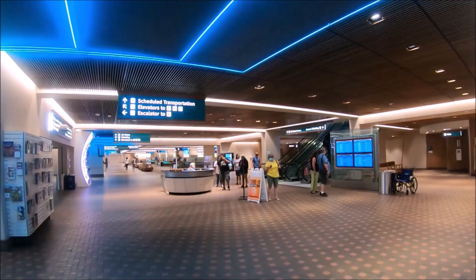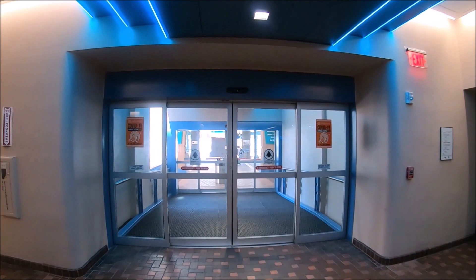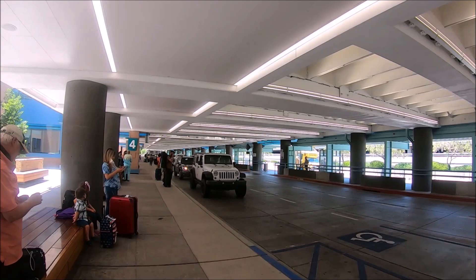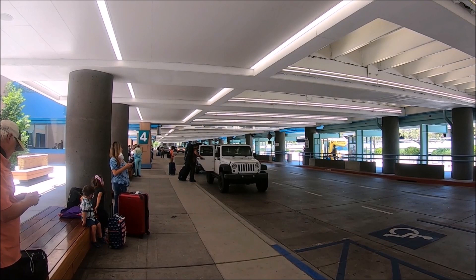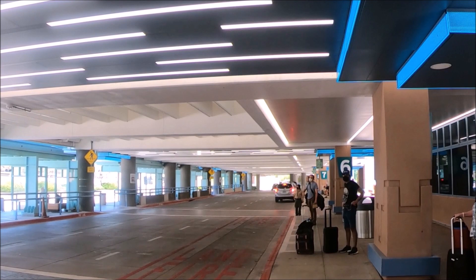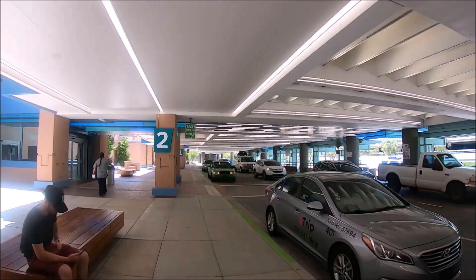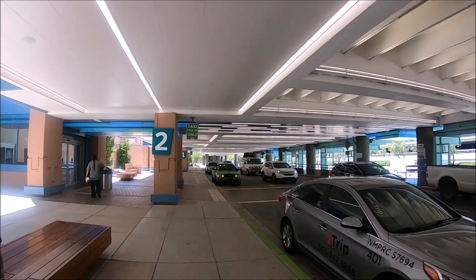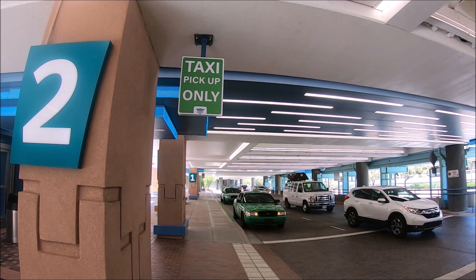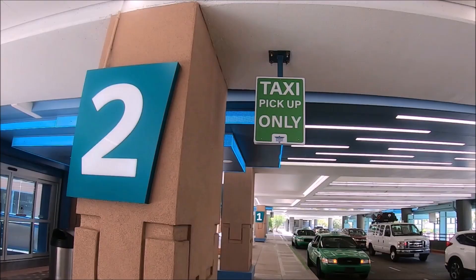Once we picked up our luggage, we exited the terminal. The first sidewalk is the public pickup lane — if you have ordered a private car, ride-sharing app like Uber or Lyft, or a limousine shuttle service, you wait right outside the terminal doors on this sidewalk. At the public pickup lane near door two is the taxi pickup lane. Two taxi companies pick up from Albuquerque International Sunport Airport: Z Trip, also known as Yellow Cab Company, and ABQ Green Cab Company.